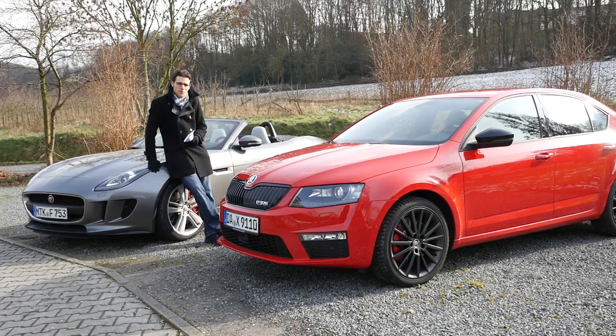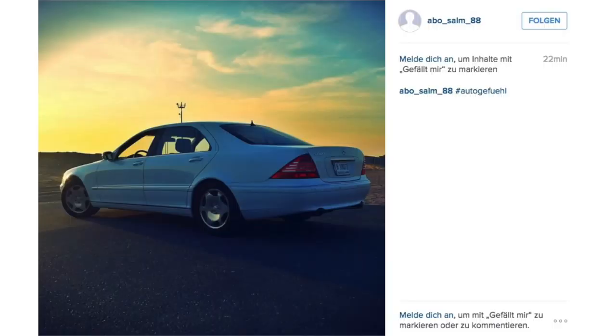All the details are in the video description, no matter if you put some pictures on Instagram, Twitter, Facebook, or whatever. Let's start with Mohamed, and he sent a beautiful pic of a Mercedes S-Class. It's a W220 S600 from the year 2001 — massive appearance.